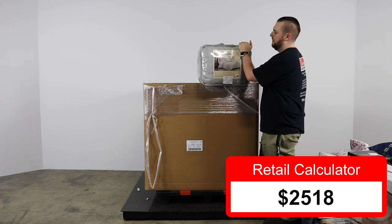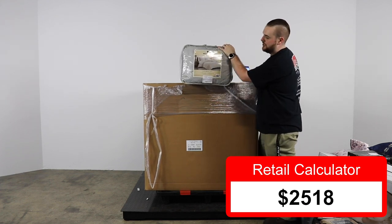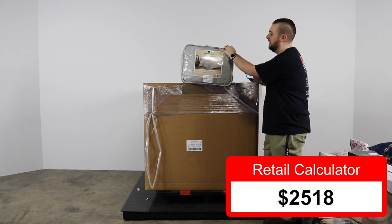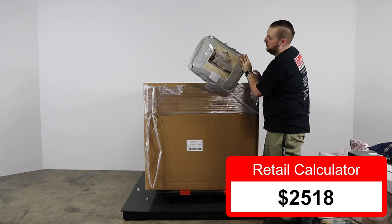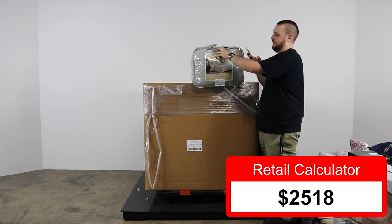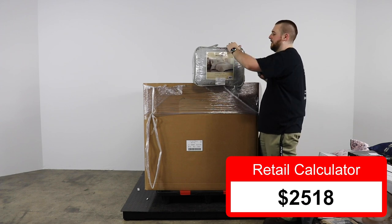Next we have a Woolrich coverlet set, king size — this looks really nice. $79.99, so $80 bucks.